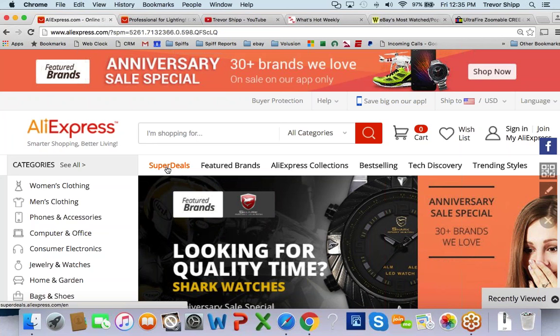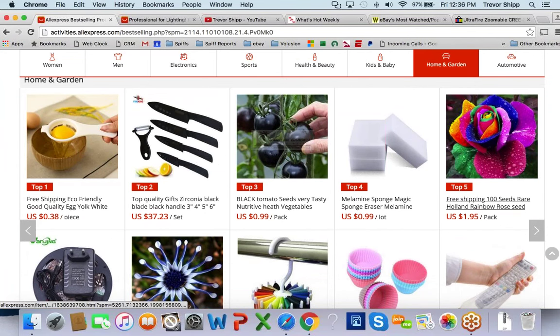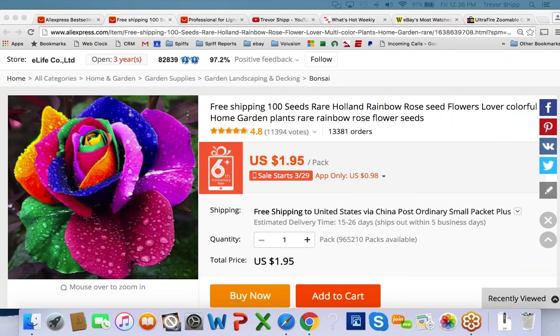Now to your questions. Valerie, I've never sold seeds before, but there were some in the best-selling section under home and garden — black tomatoes, Holland rainbow rose seeds. Cool-looking products. It'd be worth looking into. Denise, you can download the AliExpress app on your phone and buy through the app to get cheaper deals.